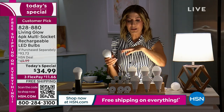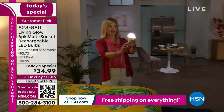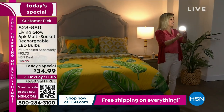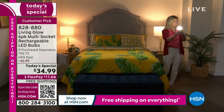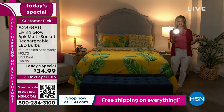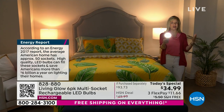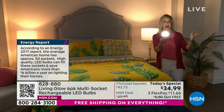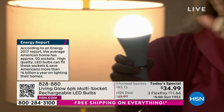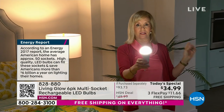Imagine the last set of bulbs. On average, households around America have about 50 different sockets when you count all the different light fixtures. These work in ceiling fans, multi-sockets — one of the newer features with the Living Glow. If you have 50 light sockets and you're buying LEDs at $5 and something cents per bulb, each rated for 50,000 hours, that's about three hours a day for 45 years. These are built to last a lifetime.